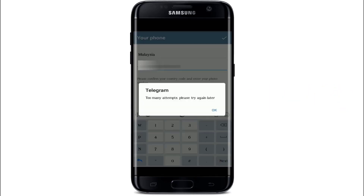If you've received this kind of error message that says 'too many attempts, please try again later' from Telegram, it means that you're not allowed to create an account on Telegram for now.